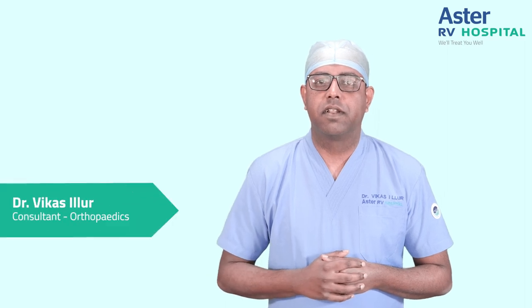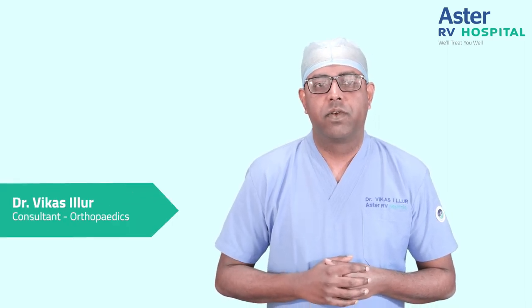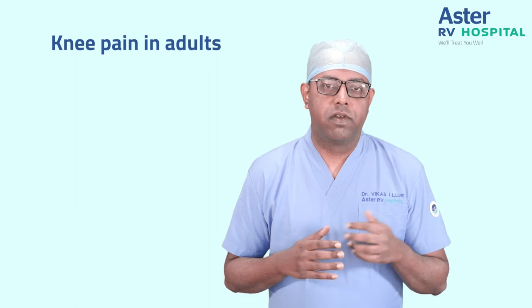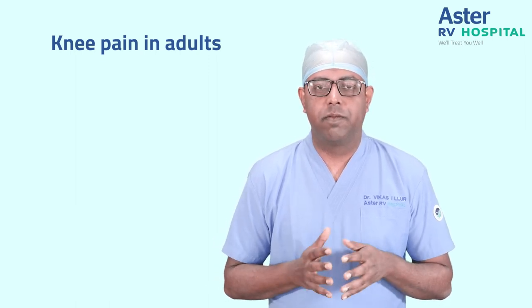Hi guys, I hope you are all doing well. I am Dr. Vikas, Consultant Orthopedic Surgeon at Aashta IAVI Hospital. Today I want to discuss one topic which is very common among us — that is knee pain in adults. I am not going to cover knee pain in children or in the elderly, just knee pain in adults.